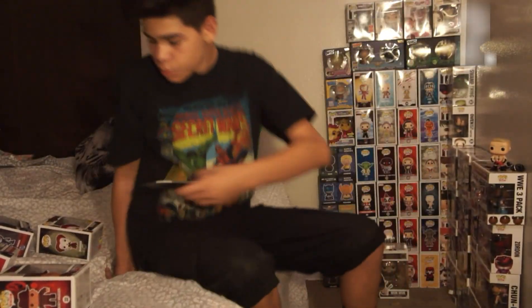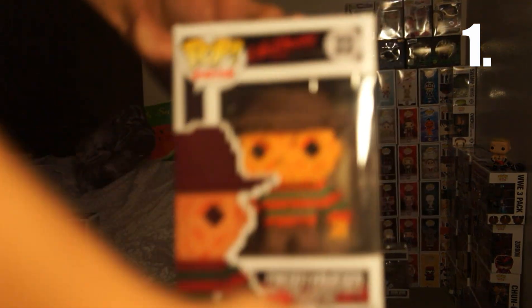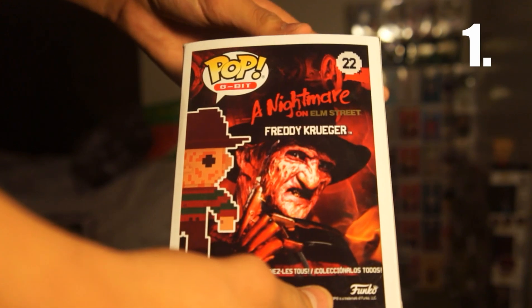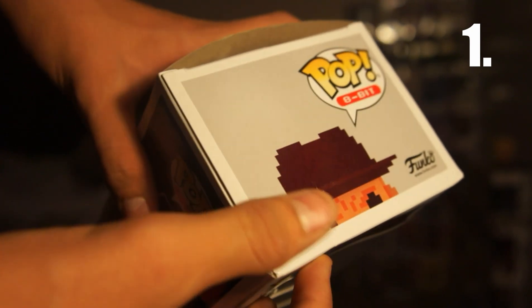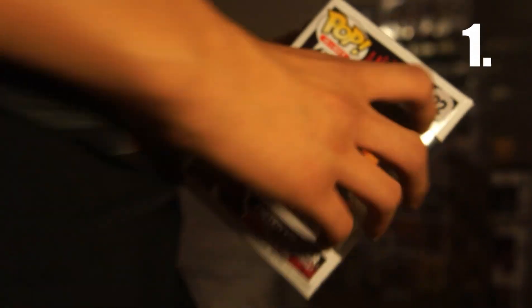So the cheapest one, number 1, is my 8-bit Freddy Krueger, worth $4. This one is not in the mintiest condition, but here he is. Pretty cool. My first and only 8-bit pop in my collection. I like the cover art on the back. By not the mintiest condition, I mean — I don't know if you guys can see it — there's a fold in the plastic right there. I actually bought this through Walmart.com, that's why. The rest is history.